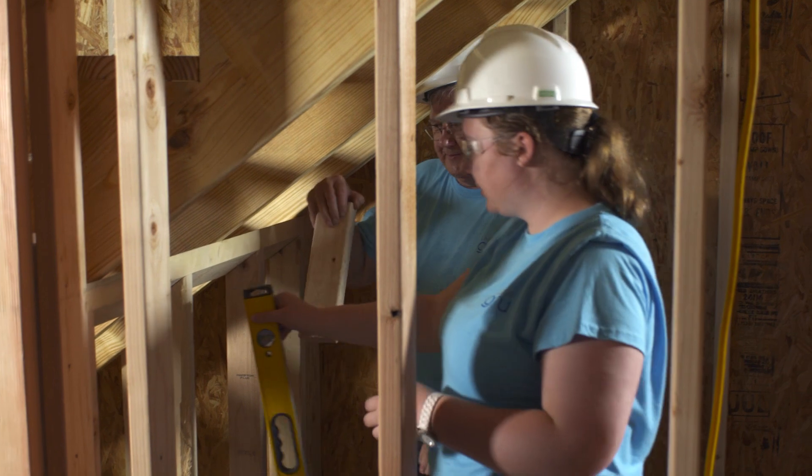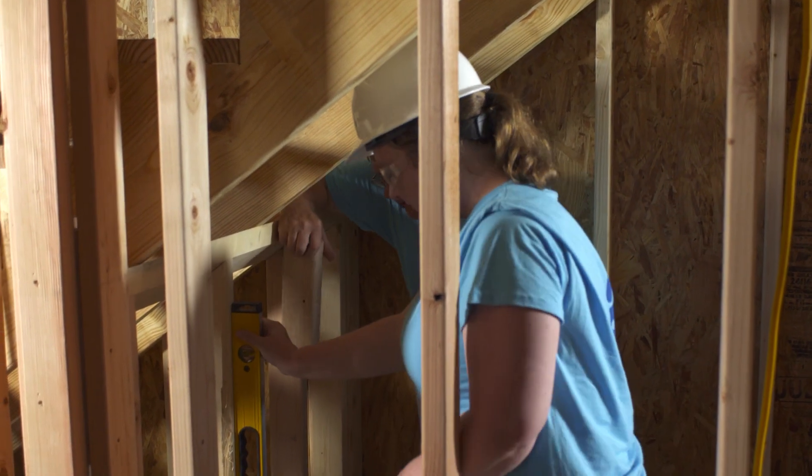I'm surprised that we're building the house in this little place, and I'm surprised how much we can fit in the house. Like, it has three bedrooms and three baths.